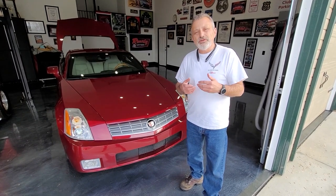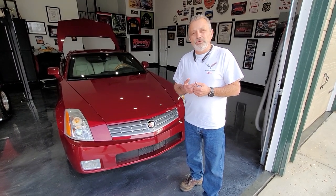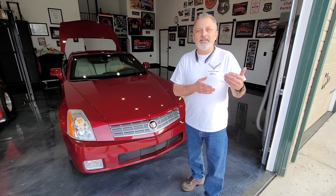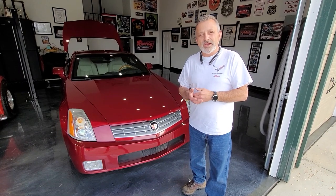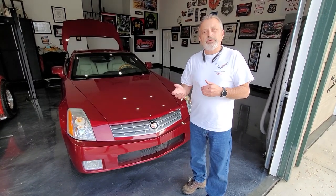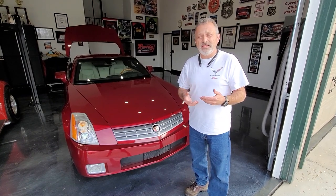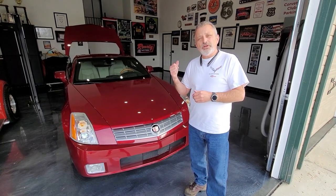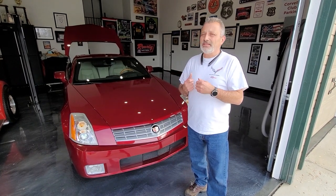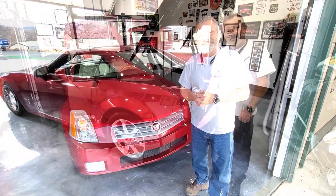I did a little research and found that you can buy the LED bulbs. I also found out that you can get Cadillac taillights from other models — specifically the SRX. I was able to buy one of those taillights for about $35 that has the control board in it and all the LEDs I was going to need. I'm going to take you back to the car and show you how to make this change to save you guys some money.